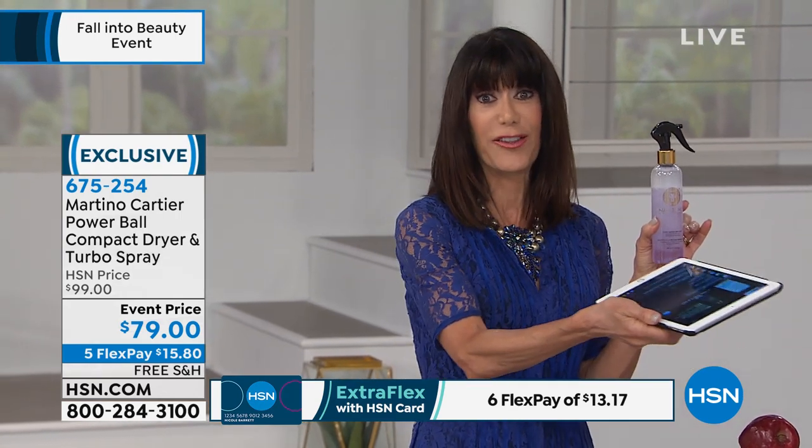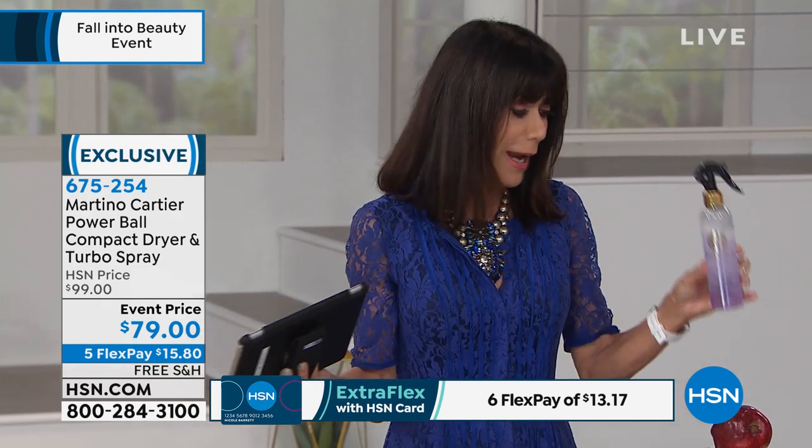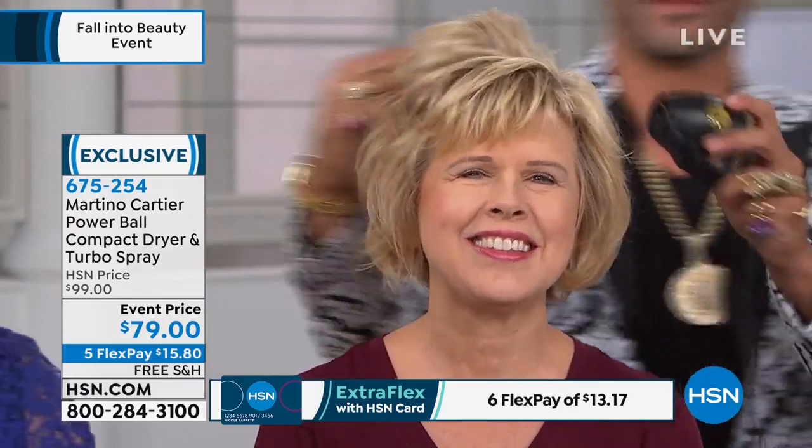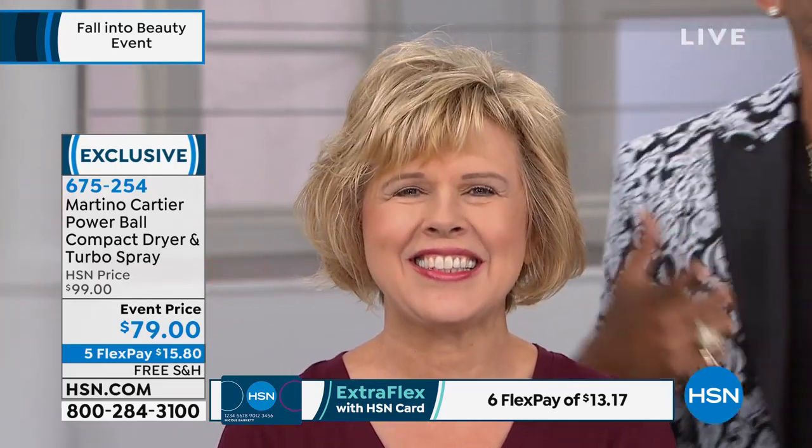You're not just getting the spray, you're getting the dryer. So it's really like spending only about $34 for a powerful dryer that fits in the palm of your hand and you can take anywhere. Her hair dried in less than four minutes.